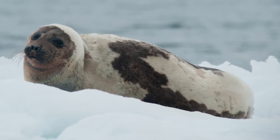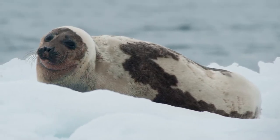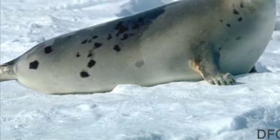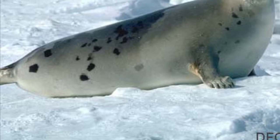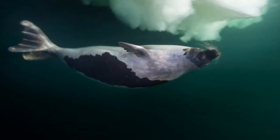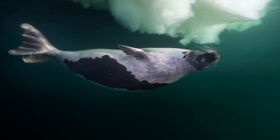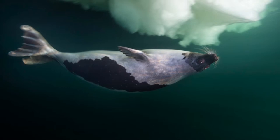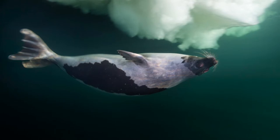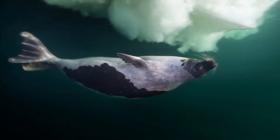An adult harp seal weighs an average of about 280 pounds, and they are usually about 6 feet long. Like almost all marine mammals, they have a thick layer of fat under their skin called blubber, which helps to keep them warm in the frigid Arctic waters. Like all other true seals, when swimming, the harp seal uses its rear flippers to push itself through the water, and its front flippers like a rudder for steering.